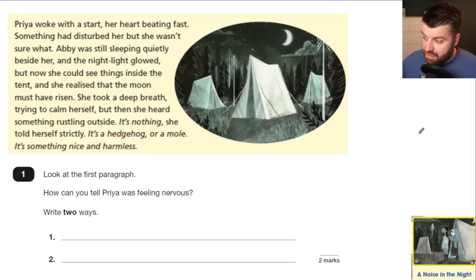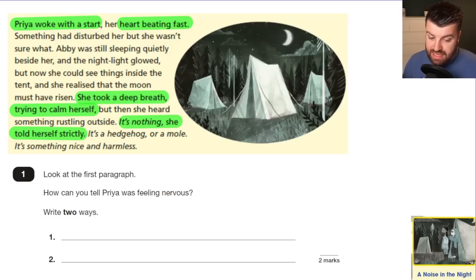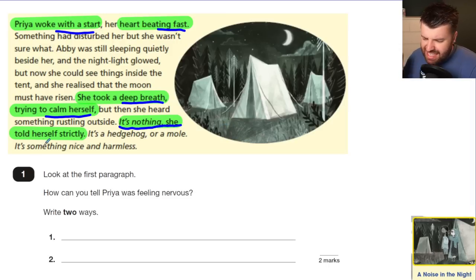Question 1: Look at the first paragraph — how can you tell Priya was feeling nervous? Write two ways, worth two marks. You could get a mark for saying she 'woke with a start,' meaning she woke suddenly due to shock. Just saying she 'woke up' isn't enough. 'Heart beating fast' gets a mark, 'she took a deep breath and tried to calm herself' gets a mark, and 'it's nothing, she told herself strictly' gets a mark. Any two of those four will get you two marks.